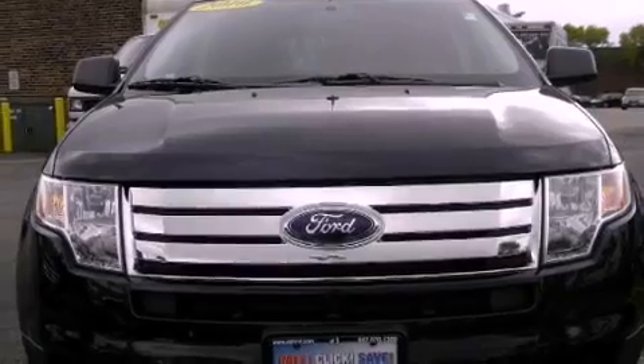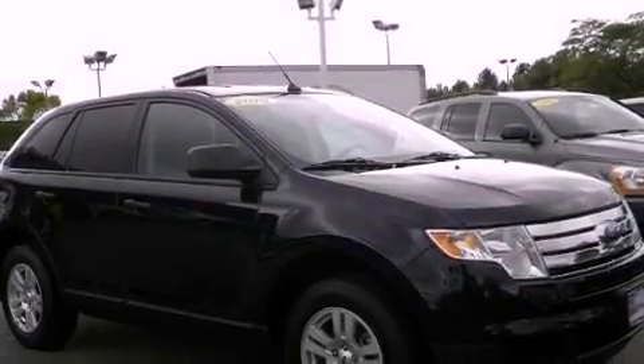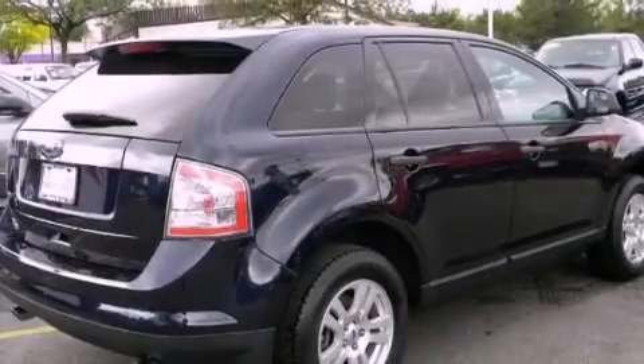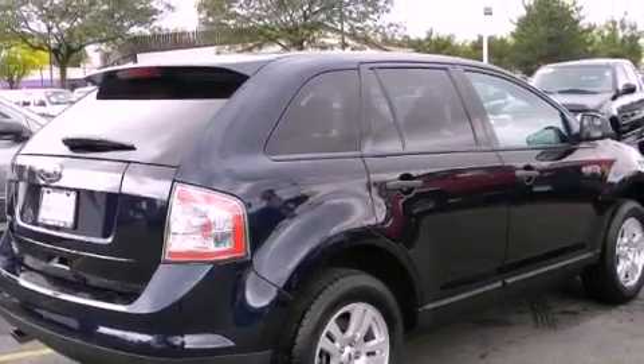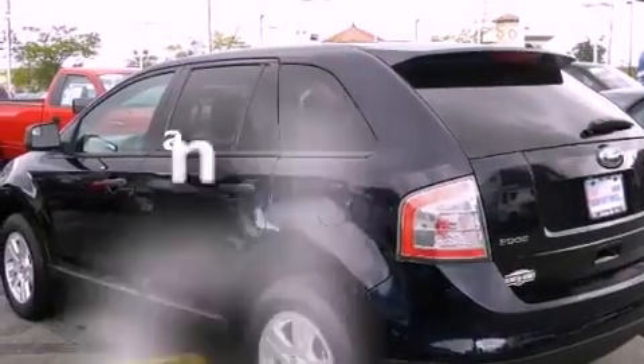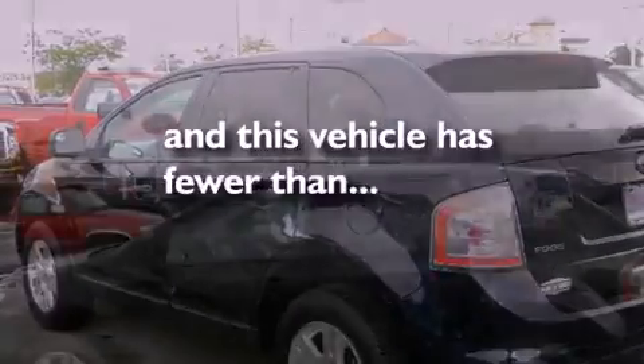Its top features include air conditioning with automatic climate control, cruise control, a rear window defroster, alloy wheels, a rear spoiler, cargo tie-downs, a security system, a low-tire pressure indicator, a keyless entry system, and this vehicle has fewer than 16,000 miles on the odometer.